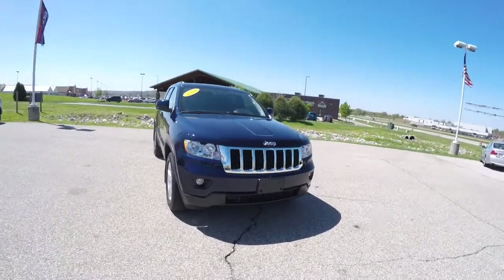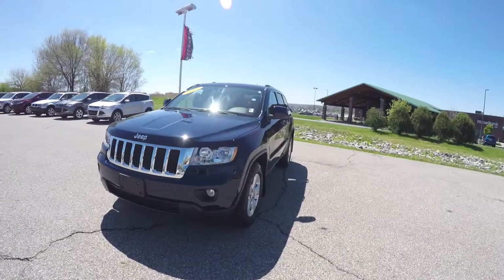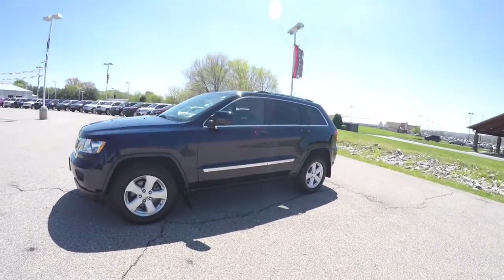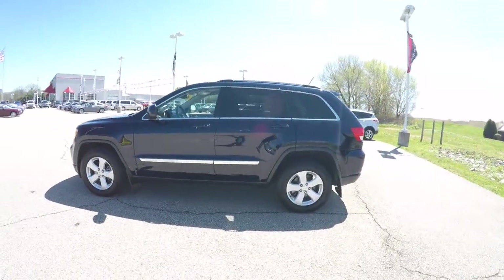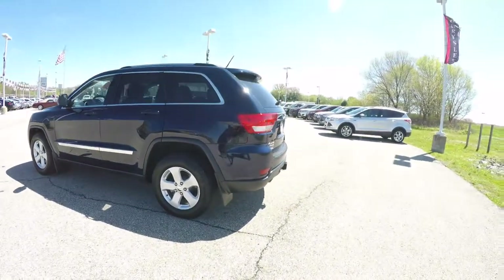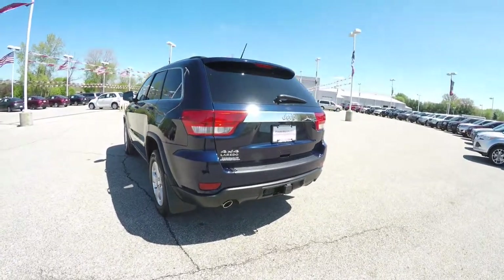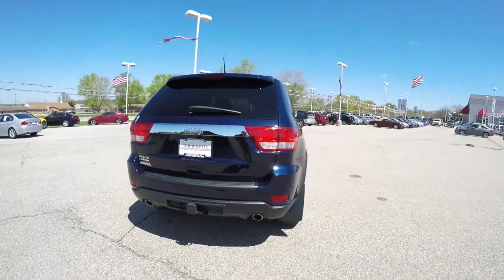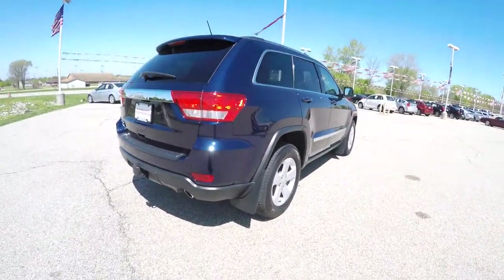Hello everyone, today we're going to take a quick walk around look at this very nice, very well-equipped 2012 Jeep Grand Cherokee Laredo. This Laredo has the X package and is finished in True Blue Pearl Coat with the black premium leather interior. It is four-wheel drive with a Quadra-Trac II system and the select terrain controller, powered by a 3.6-liter Pentastar V6 engine with a five-speed automatic transmission.